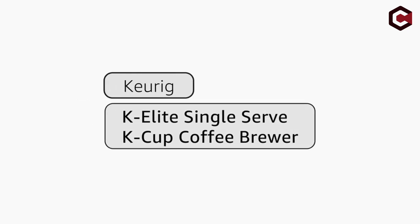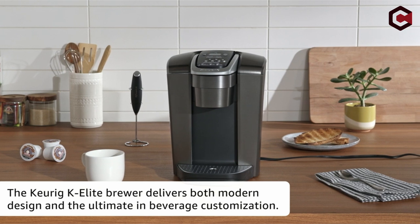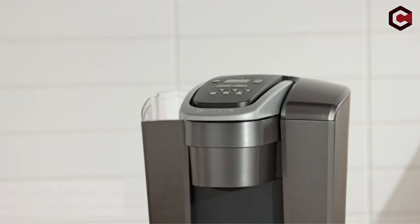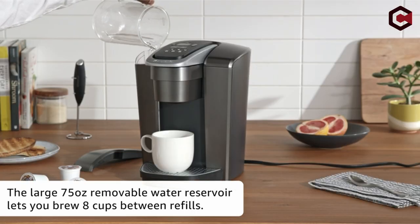Pros of the Keurig K-Elite Coffee Maker: brew temperature control plus an iced coffee option, quiet brew technology, and a hot water button for instant hot water. Cons: it is one of the most expensive Keurigs, and there is no way to brew a full pot of coffee.